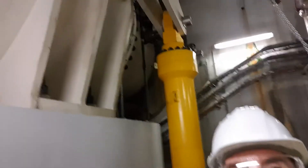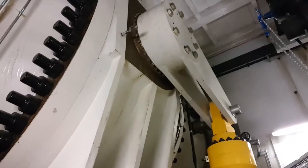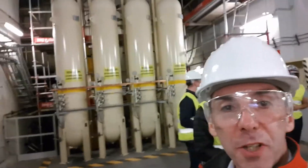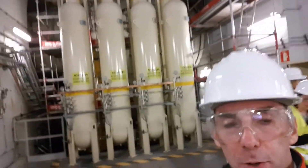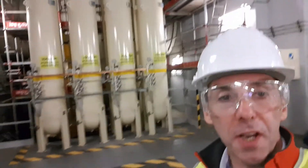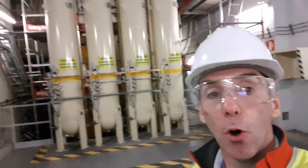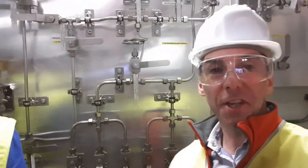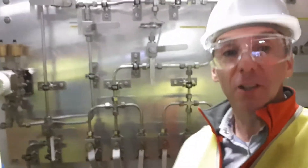Unit two is actually off right now, and so is unit one. If we were in here when this was operating, the noise levels would be pretty impressive — that's why it's quiet in here today. When you're visiting a power plant, one of the rules is: don't touch anything.